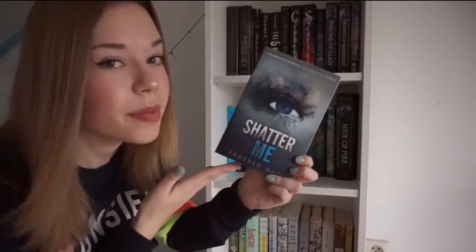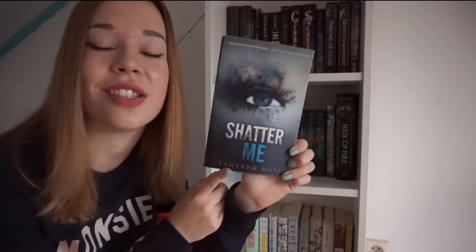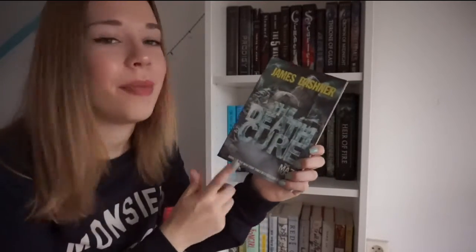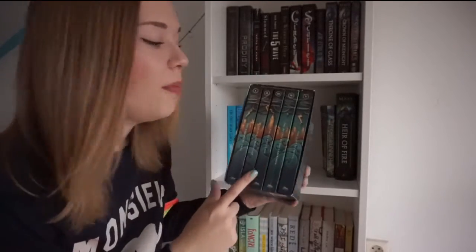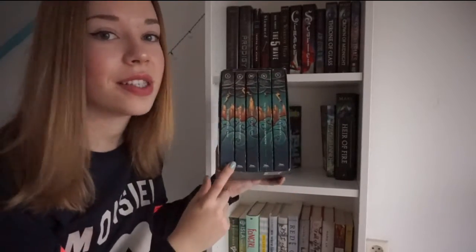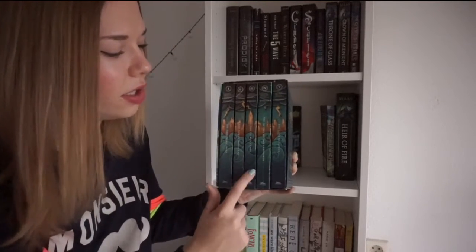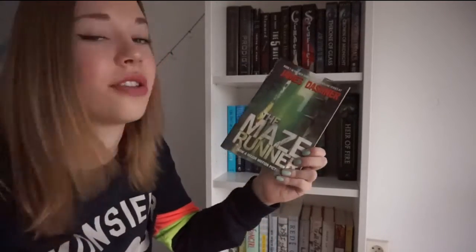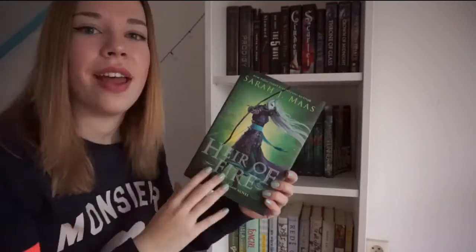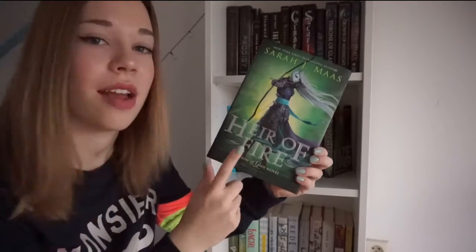The first book in the Shatter Me trilogy by Tahereh Mafi — this is Shatter Me. Then the third book in the Maze Runner series by James Dashner, The Death Cure. Here I have the Percy Jackson box set — five books: The Lightning Thief, The Sea of Monsters, The Titan's Curse, The Battle of the Labyrinth, and The Last Olympian. The first book in the Maze Runner series, of course The Maze Runner. And the third book in the Throne of Glass series by Sarah J. Maas, Heir of Fire.